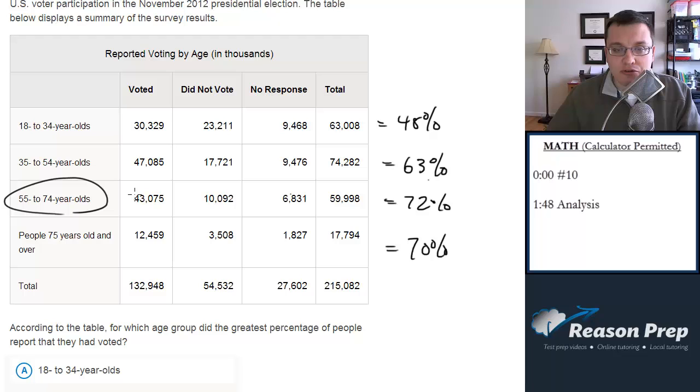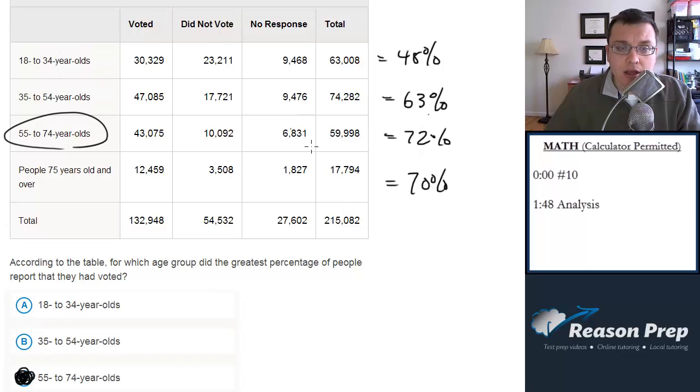But reasonable, right? You find the percent — divide your part by your whole, times it by 100, and that gets you your percent. Pretty reasonable. Obviously, what you don't want to do is just look at the raw numbers and say, oh, this is the highest number of people who voted, so this is the answer. You've got to use the actual calculator to find the percents. A reasonable question.